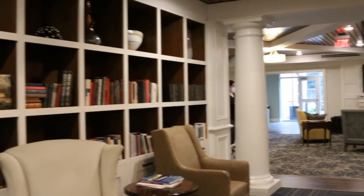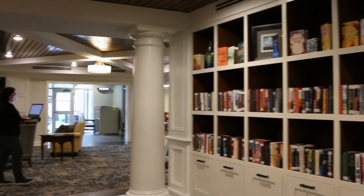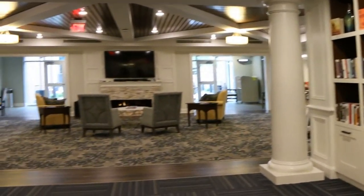Here you see our Riverbanks bring-a-book, borrow-a-book library. Residents are free to enjoy any of the reading material on its shelves.